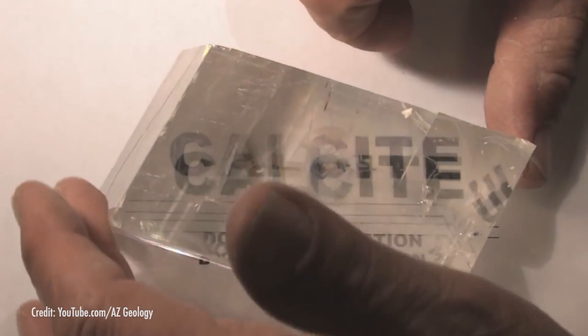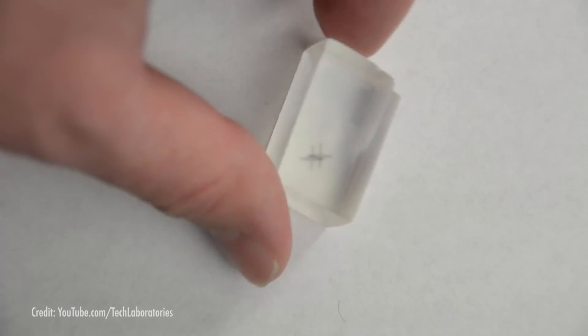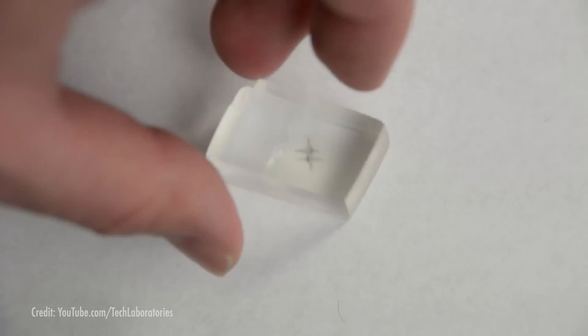Double refraction. You can see here that a transparent calcite crystal, when placed over printed material, exhibits doubling. This is called birefringence, and it's due to the polarization of light. The sun's rays hit the calcite, and those rays will take two different paths, resulting in the doubling of images.